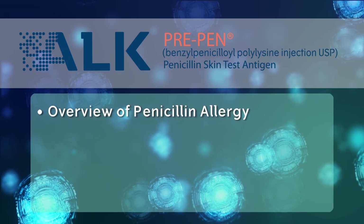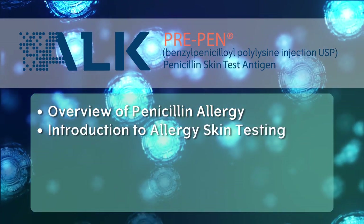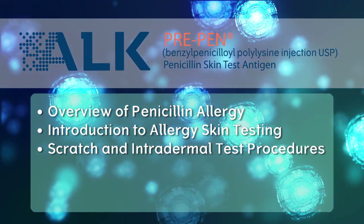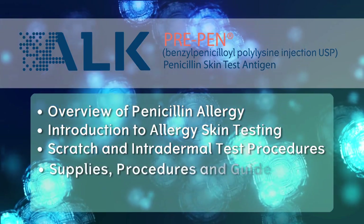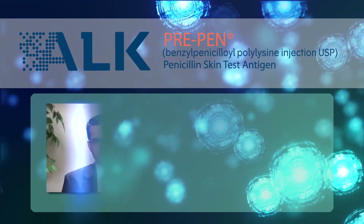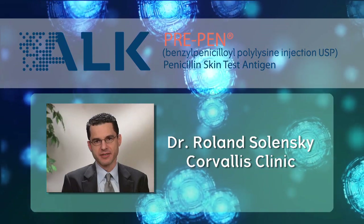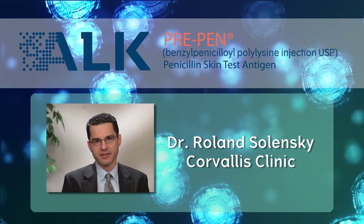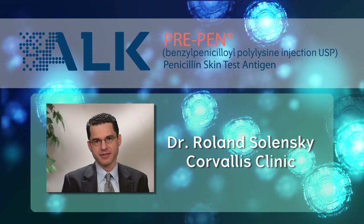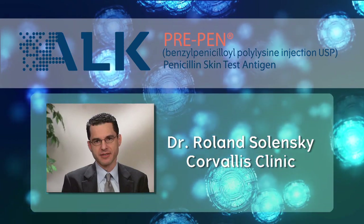This educational video is intended to provide an overview of penicillin allergy and an introduction to penicillin allergy skin testing with PrePen, including both the scratch and intradermal portions of the test procedure. We will review the required supplies, procedure for conducting the test, and guidelines for interpretation. You will hear from an expert in the field of drug allergy, Dr. Roland Solinsky of the Corvallis Clinic in Corvallis, Oregon. Dr. Solinsky will review the value of penicillin allergy testing for patients, providers, and public health at large, and will provide a personal statement on the value of penicillin skin testing.